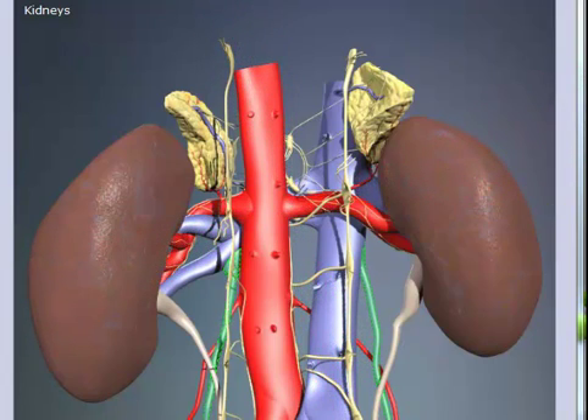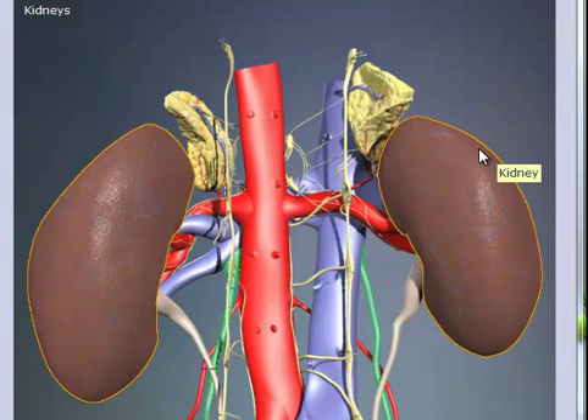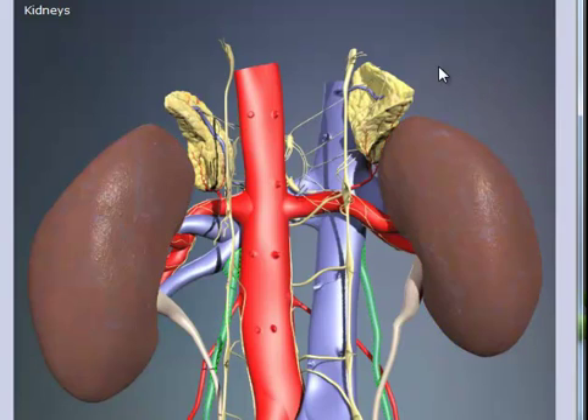The kidneys are a pair of organs located in the back of the abdomen. The kidneys have suprarenal glands, also referred to as the adrenal glands, that sit on top of the kidneys and release hormones that are essential for living.